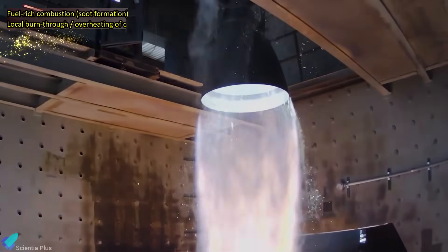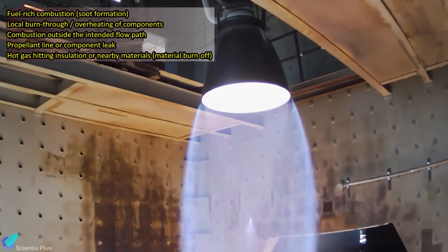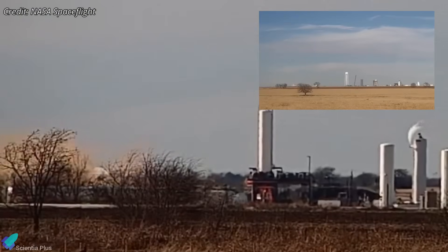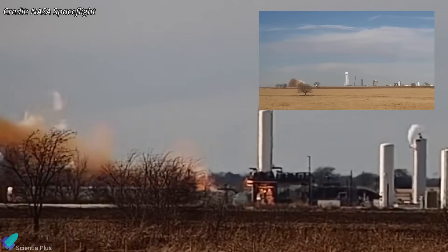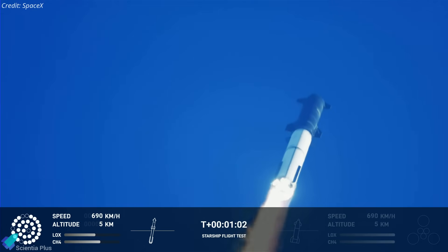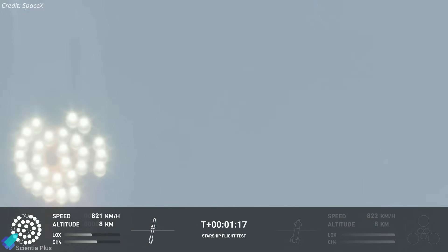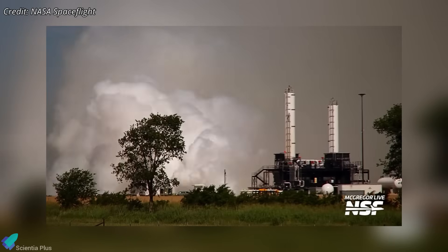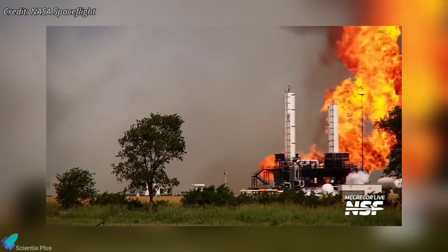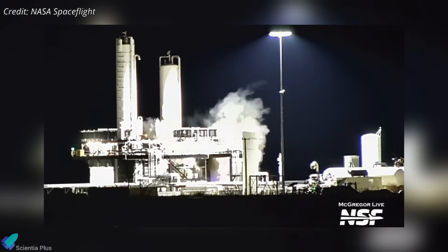In methane engines, black smoke often indicates soot formation, typically linked to fuel-rich operation, local burn-through or combustion outside the intended flow path such as a line or component leak, or hot gas interacting with insulation and nearby materials. The fact that the engine kept firing after the smoke appeared suggests this wasn't an immediate structural rupture and may have triggered an automated abort. Events like this can resemble some in-flight Starship engine shutdowns, where engines drop offline without an explosion due to sensor-limit trips, propellant feed transients, or turbomachinery and combustion instability. This incident also appears less violent than the earlier Raptor V3 anomalies in May and November last year. Regardless, these test anomalies generate dense telemetry that engineers use to identify weak modes and harden the design.